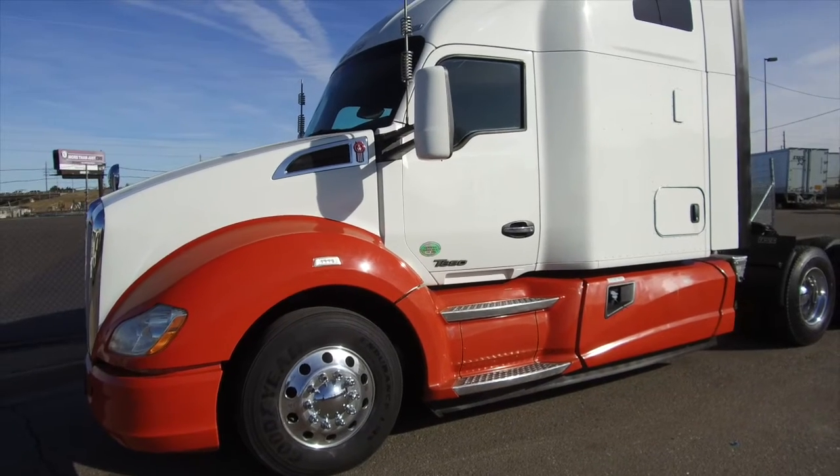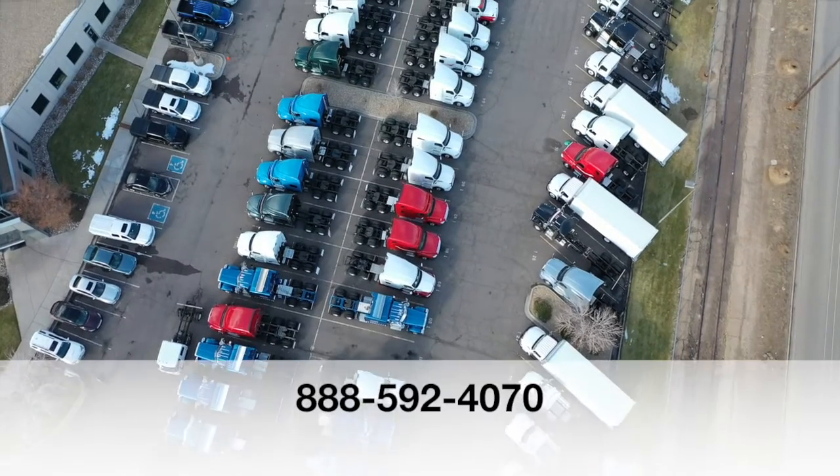If you want this truck, a 2016 Kenworth T680, call MHC Denver at 888-592-4070.